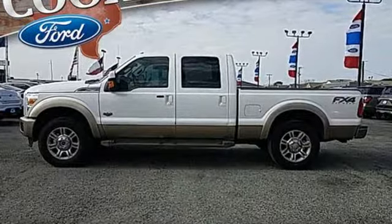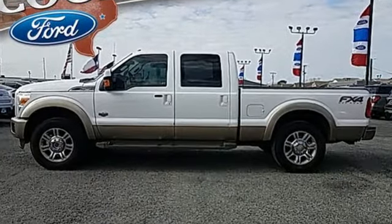Every generation has its Ford. This is yours. Experience it for yourself today.